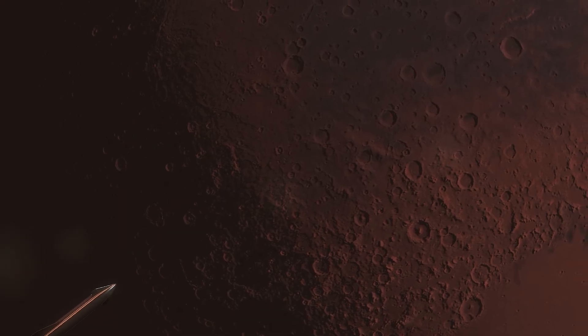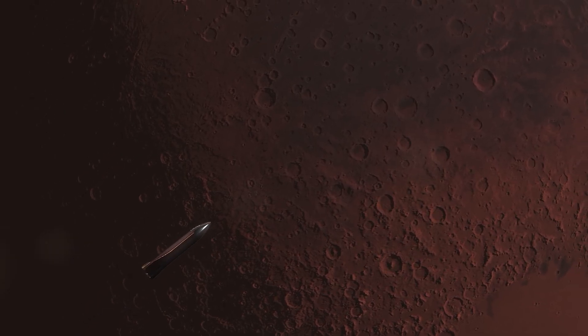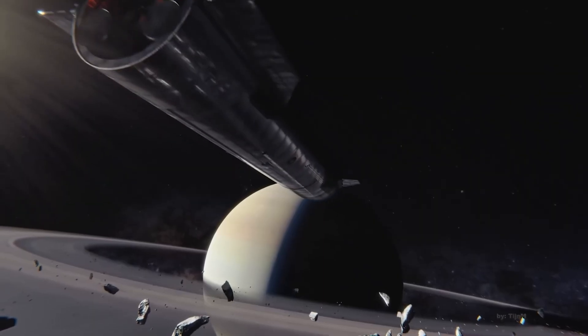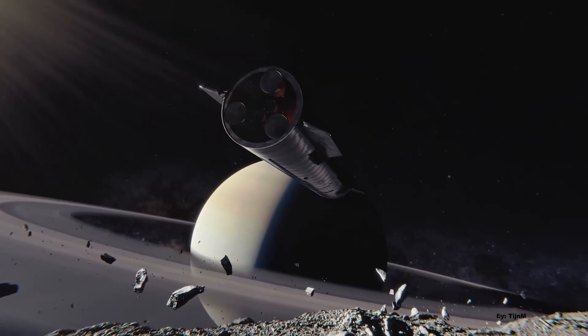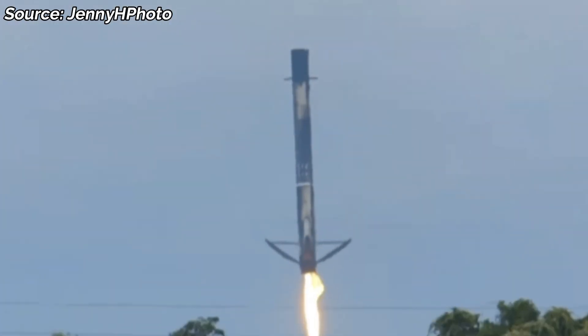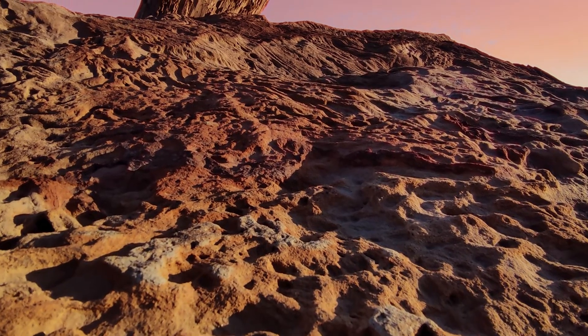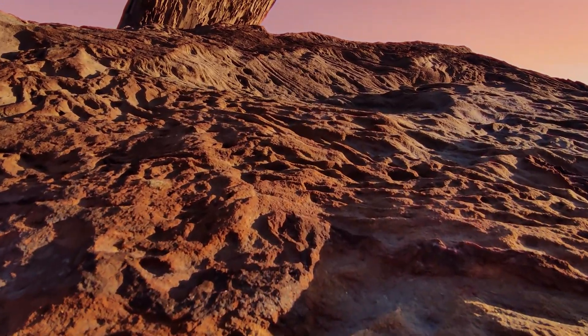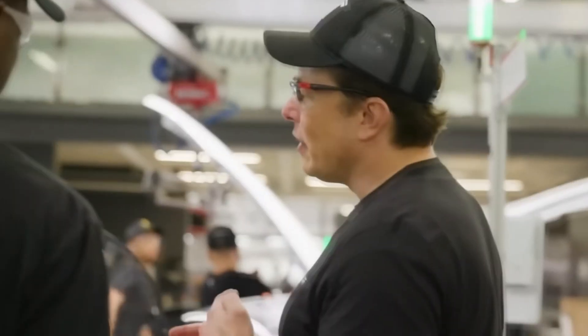Landing on Mars presents its own challenges: a thin atmosphere, global dust storms, rough terrain. If Starship's legs prove adaptable and reliable, they'll form the backbone of SpaceX's interplanetary landings. In other words, the future of human exploration — from Artemis III to Mars colonization — literally rests on Starship's legs.